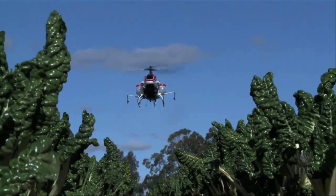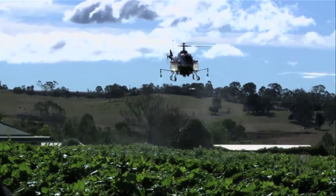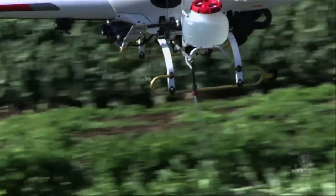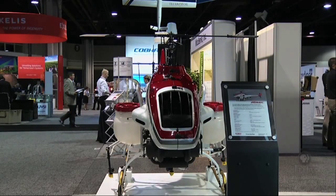Last month, authorities granted first approval for a drone large enough to carry a payload, according to the Yamaha Corporation. The helicopter-style Armax is expected to spray fertilizers and pesticides in California vineyards. The UAV has been used by rice farmers in Japan for years.